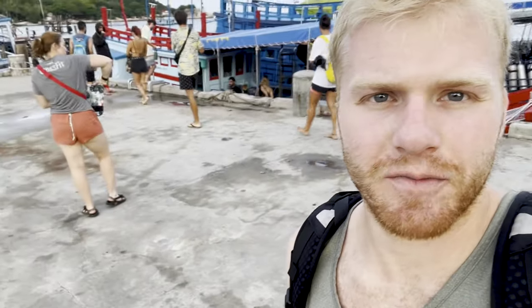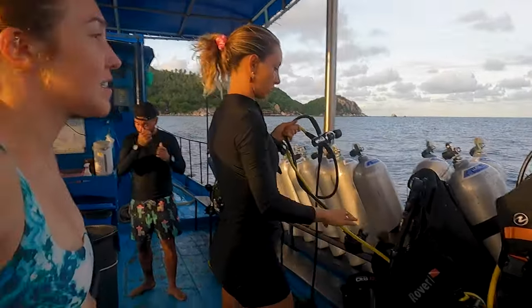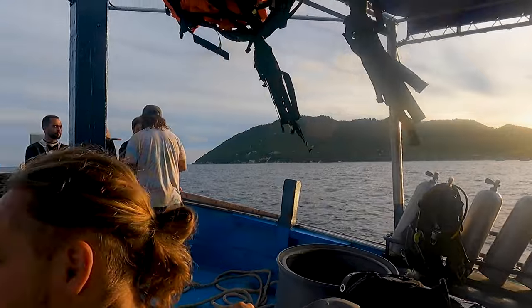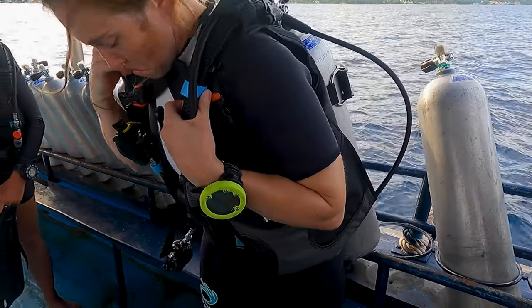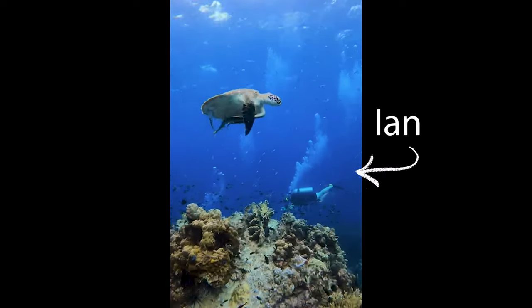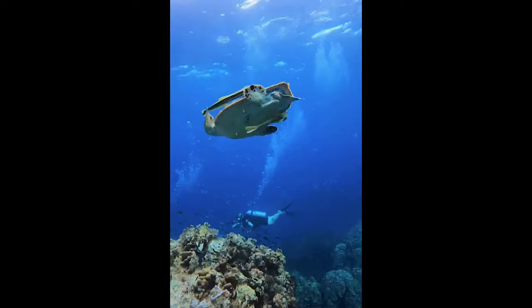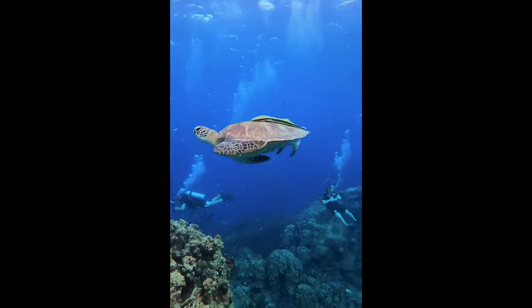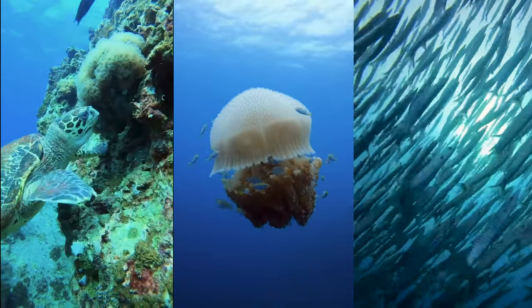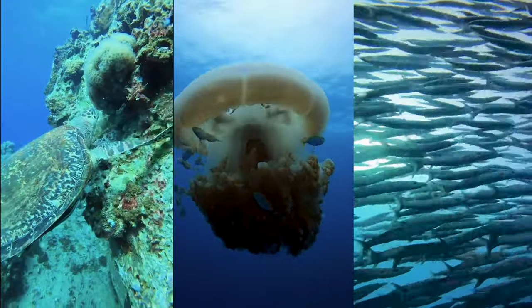There's the group, there's Meg. I feel better today. First dive done — we saw a turtle!